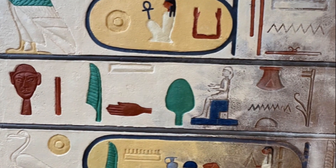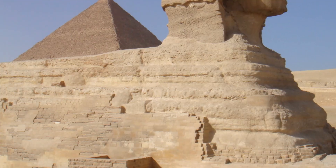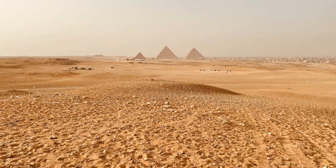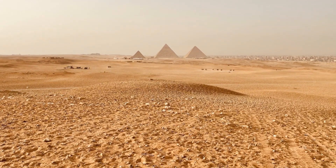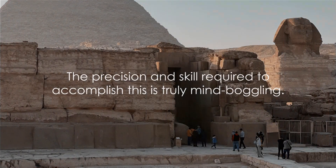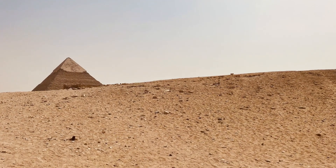Each block weighed an average of two and a half tons — roughly the weight of two small cars. They had to transport these enormous blocks from quarries far and wide, across deserts and even the Nile River, all while ensuring they fit perfectly into the grand design of the pyramid. The precision and skill required to accomplish this is truly mind-boggling. It leads us to wonder what ingenious methods they devised.